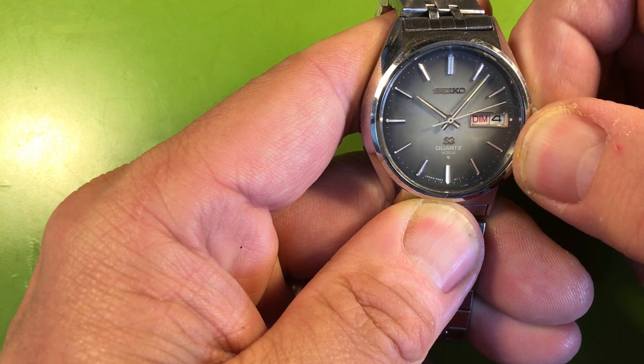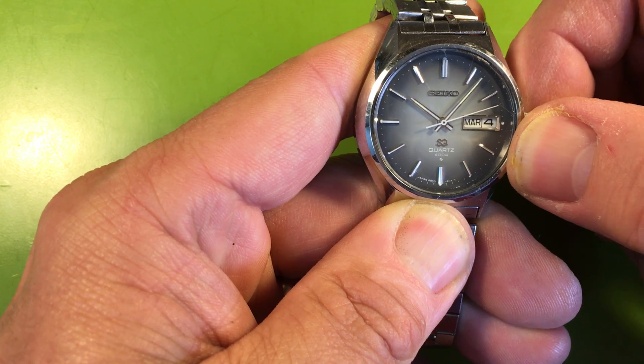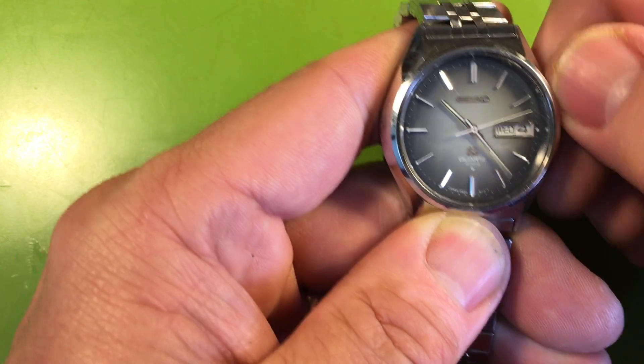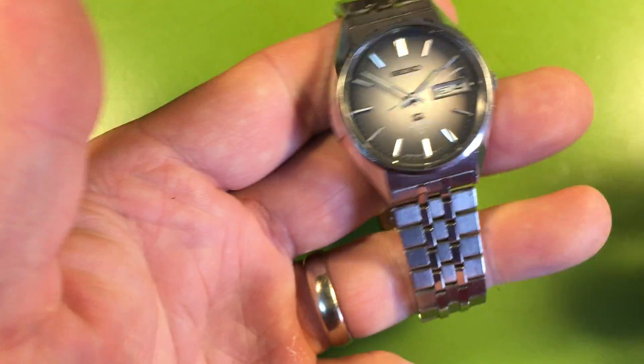These watches had triple language daywheels — triple language daywheels, isn't that nuts? I see that your date wheel does not advance or move forward or change or do anything.